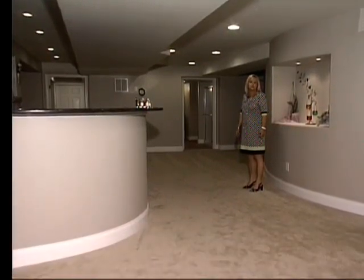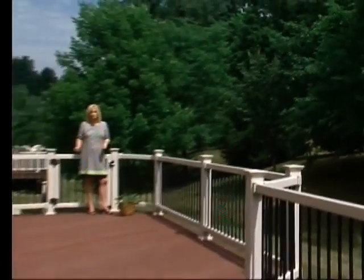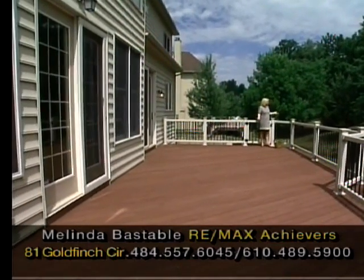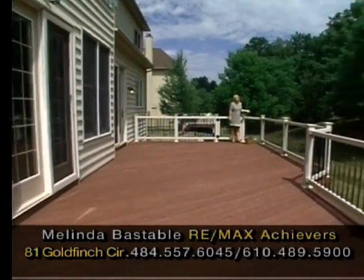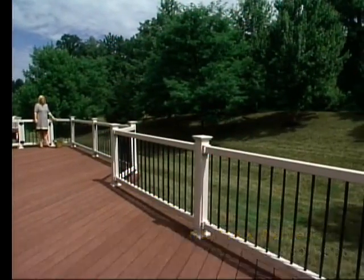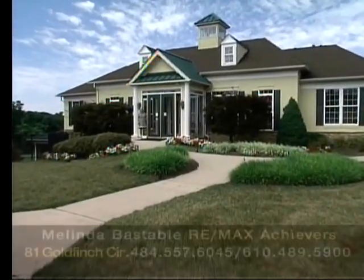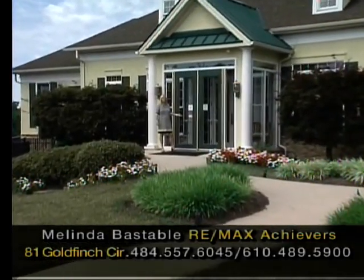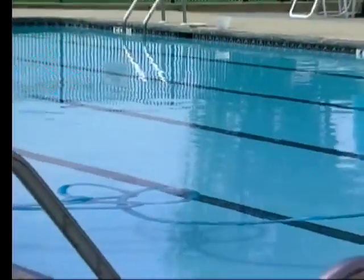Come and enjoy 81 Goldfinch Circle. Here's this gorgeous expanded Trex deck with plenty of room to entertain. Look at this gorgeous view — a whole vista of beautiful trees on a wooded lot, a premium area to sit and entertain. The clubhouse is part of your membership when you buy in Rivercrest Community, offering a fitness center, conference center, and a beautiful pool too.